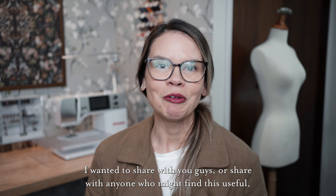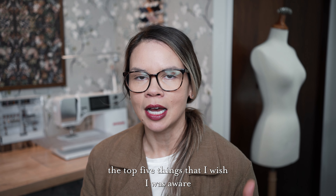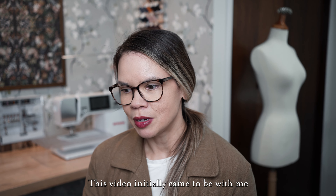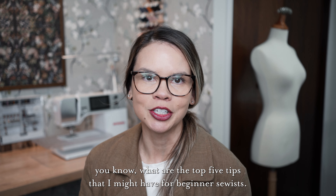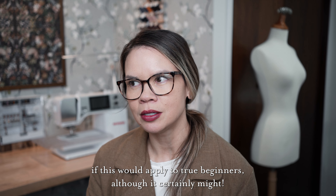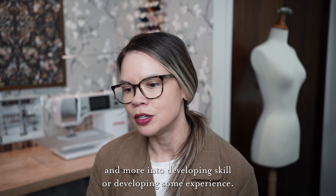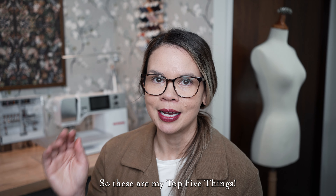I wanted to share with you guys, or share with anyone who might find this useful, the top five things that I wish I was aware of during my sewing journey. This video initially came to be with me considering what are the top five tips that I might have for beginner sewists. I don't necessarily know if this would apply to true beginners, although it certainly might. I found that the struggle was in the journey past that initial beginner stage and more into developing skill or developing some experience. So these are my top five things.